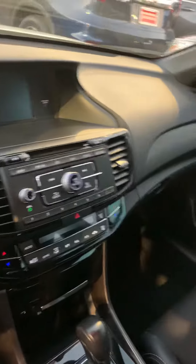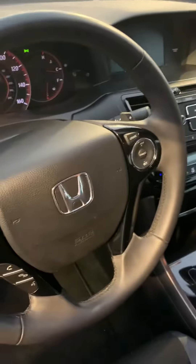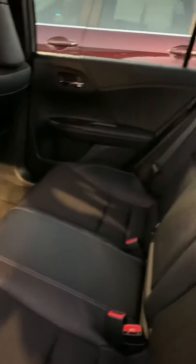It shows you all your controls, CD player, air conditioning, and heating system. Your controls are on the steering wheel. It's got good floor mats, power windows and locks of course. The interior seat sides are leather wrapped.